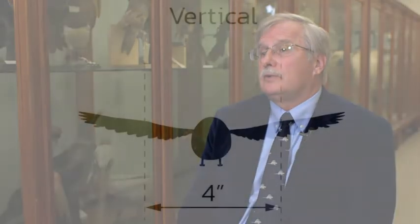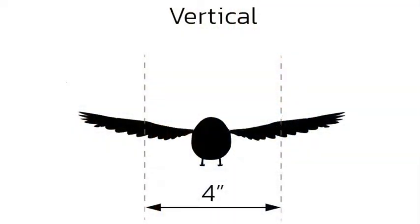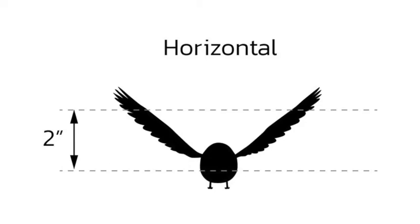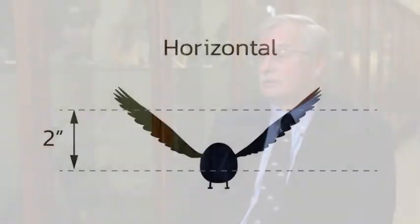This has been referred to as the 2 by 4 inch rule, because if we use pattern elements that uniformly cover a window and we separate them by 4 inches or 10 centimeters vertically in columns, or 2 inches horizontally in rows, this transforms the glass into a barrier that birds will be able to see and avoid.